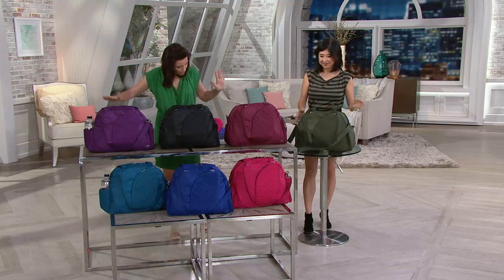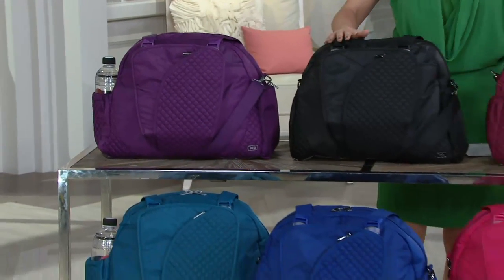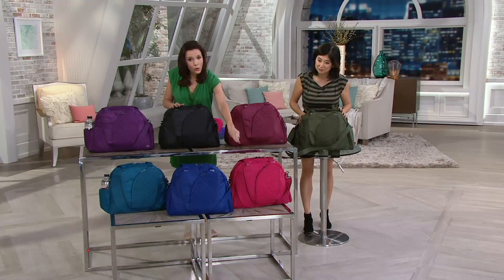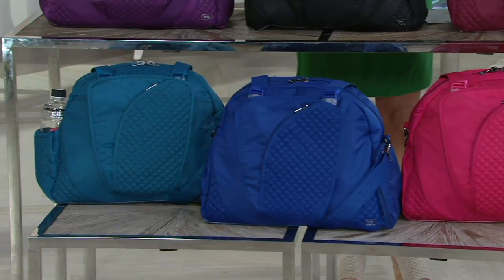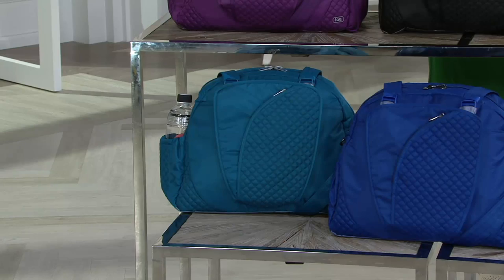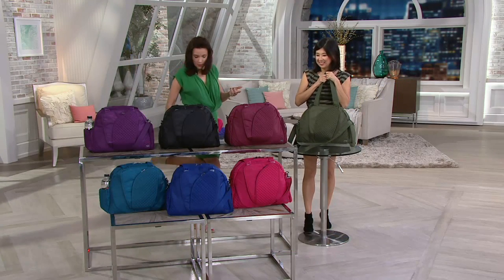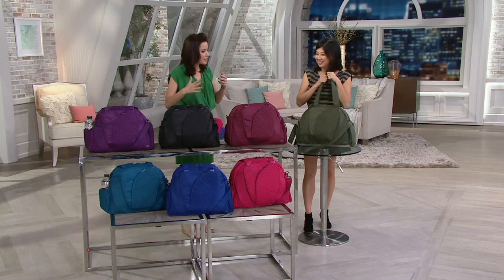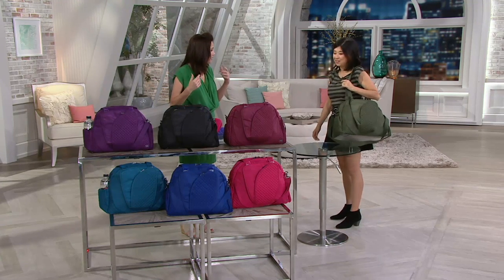I want to show you the colors again because they are so popular: our plum, our black, our beautiful cranberry red, olive is so popular. Coming down, we have it in the rose, the gorgeous cobalt — and rose and cranberry are the most limited — and then we also have it in that very pretty ocean. Tonight I was able to get two pairs of shoes, two dresses, all my work papers, and I still had tons of room in the bag.